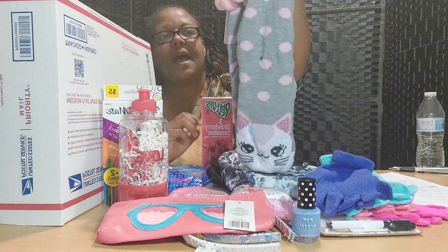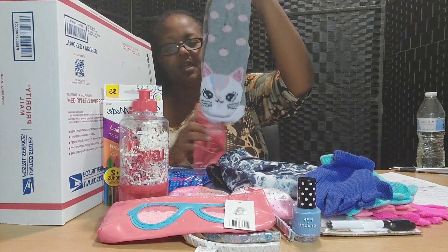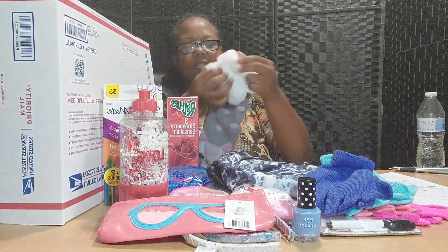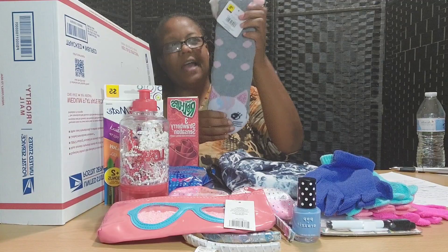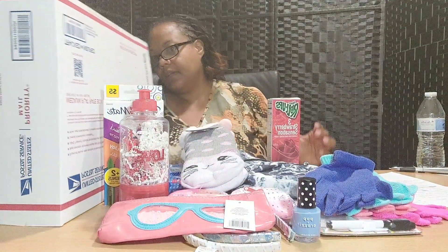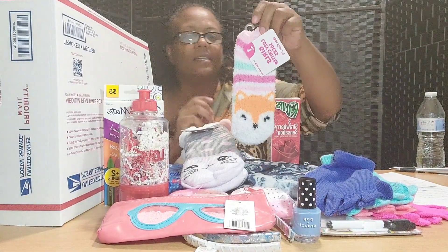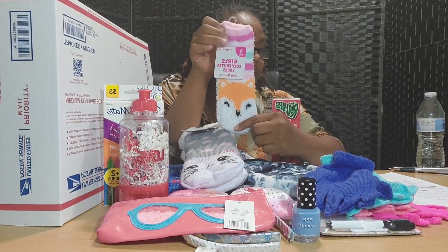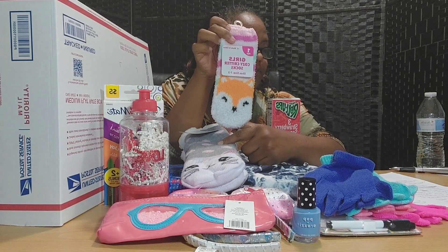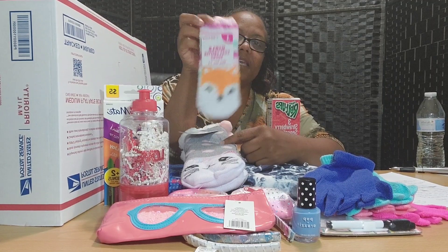Here is a pack of lounge socks — Muckluck socks. They're really warm in the winter, nice and fuzzy at the top, fuzzy on the inside, and have a little cat design at the bottom. And here's another pack of fuzzy socks, more for the summer and spring. Both of these pairs go with the clue: there's something fuzzy in the box.